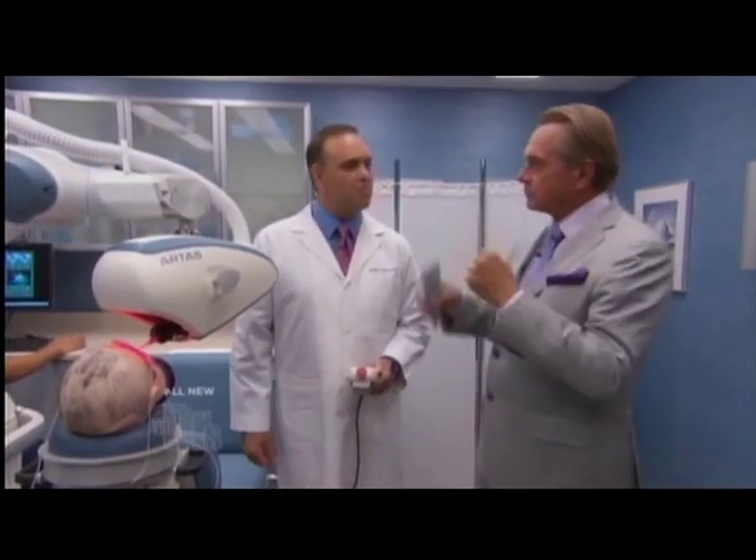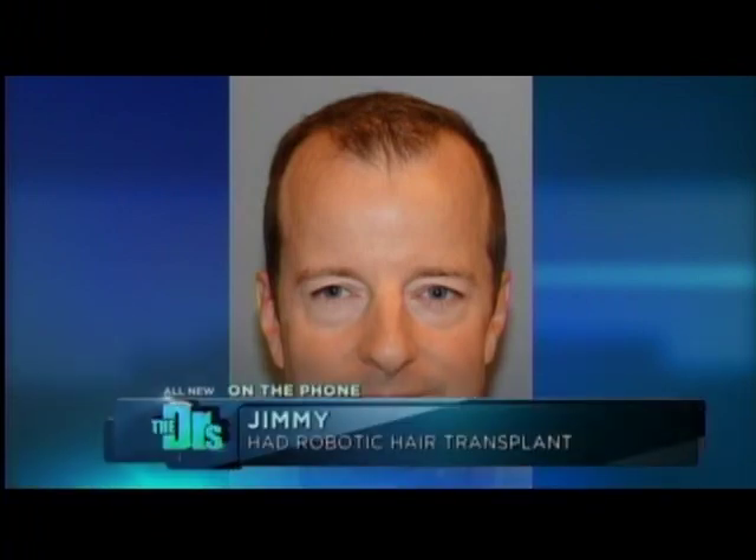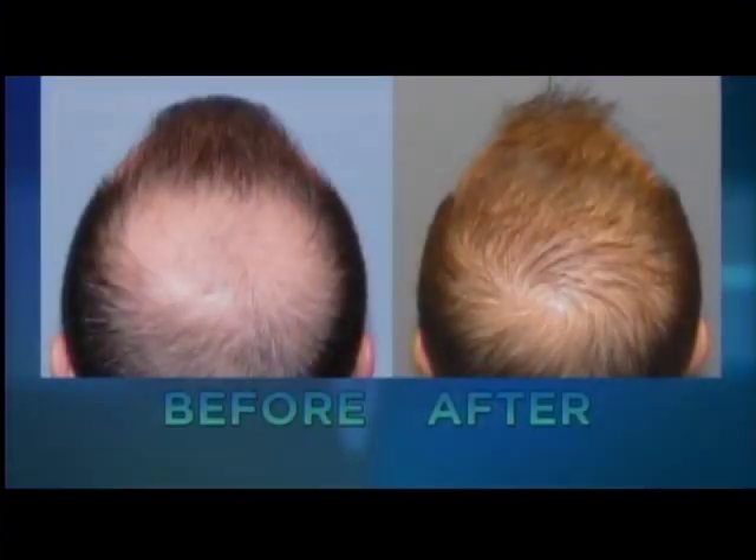We actually have one of Dr. Harris's patients, Jimmy, on the phone with us. Jimmy, you're pretty happy with your results? Absolutely, I couldn't be happier. It's been 10 months since I had the procedure done, and I started noticing results about four months afterwards. It's kind of a phased system — you see the hairs come in right after surgery, then they fall out, and then they start growing back. I noticed significant new hairs on my head after about four or five months.